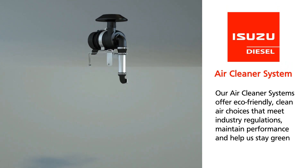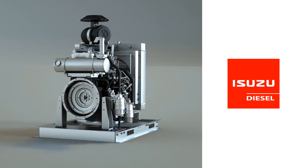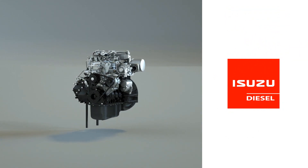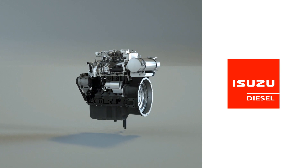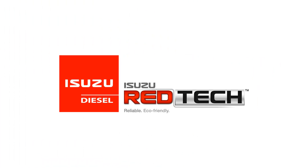Isuzu diesel power units are built from the ground up, starting with an Isuzu engine. With over 26 million engines sold to date, you can be sure that Isuzu engines give you the strength to work harder — reliable, eco-friendly, durable, and technologically advanced.